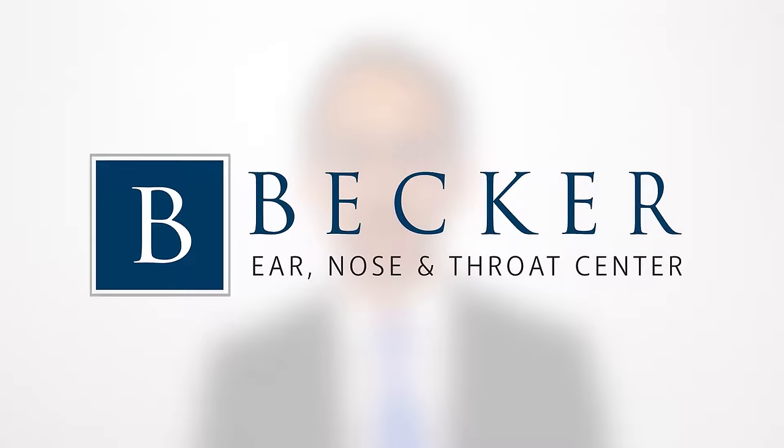Hi, I'm Dr. Dan Becker of Becker ENT. We see a lot of patients who come in with a problem of nasal blockage. They can't breathe through their nose. And when we look around and examine them, we often find they have a deviated septum.